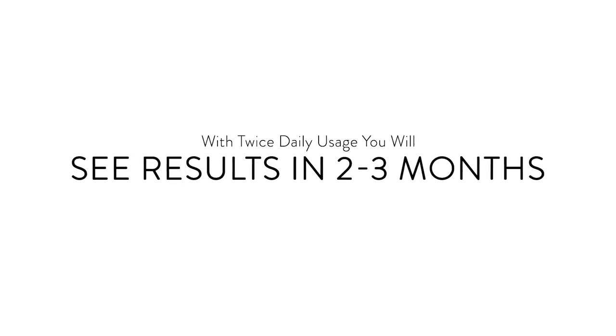Our skin lightening products contain 2% hydroquinone, the gold standard for fading dark brown spots like no other ingredient can. With twice daily usage, you'll see results within two to three months. Be patient, it will be worth the wait.